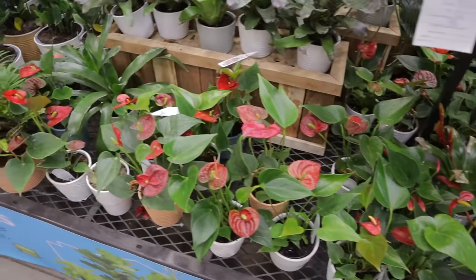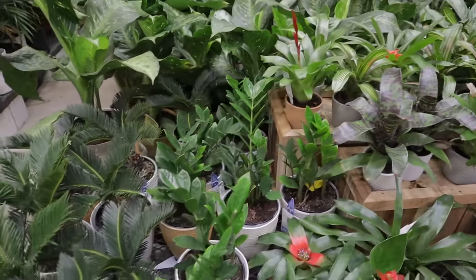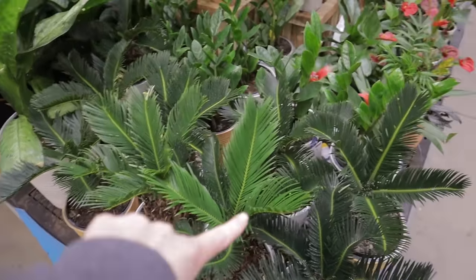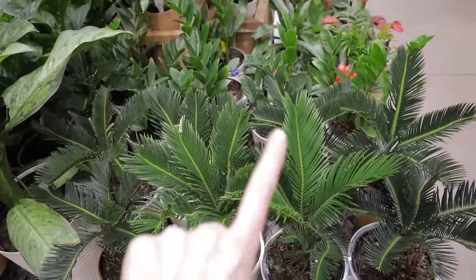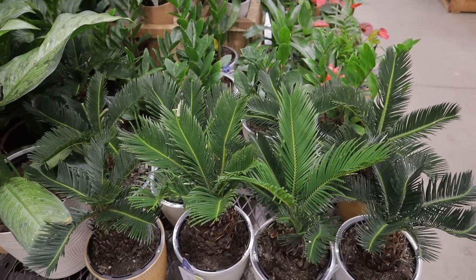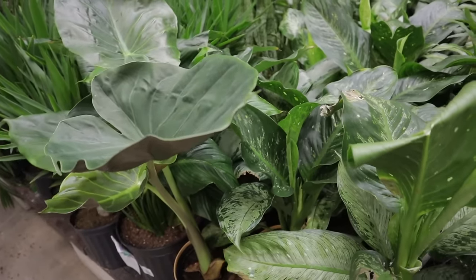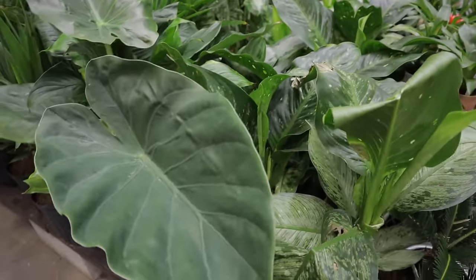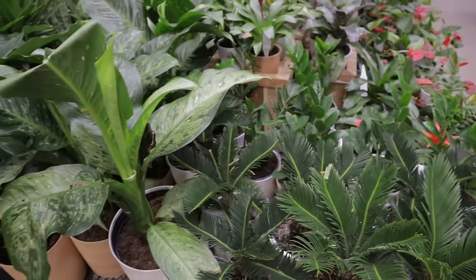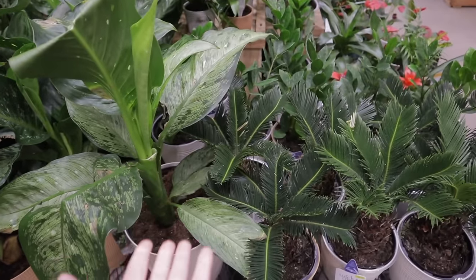Some calatheas and anthurium. Sago palms — super poisonous for pets. Like, lethal. Honestly, I wouldn't even have them in my house with how poisonous they are. I don't say that about plants, but this one is just so, so dangerous. I don't even know why they sell it, to be honest.